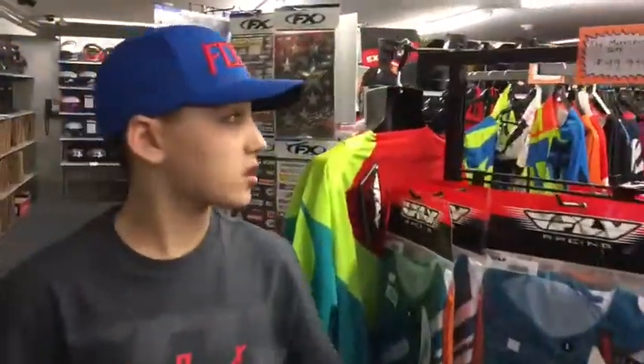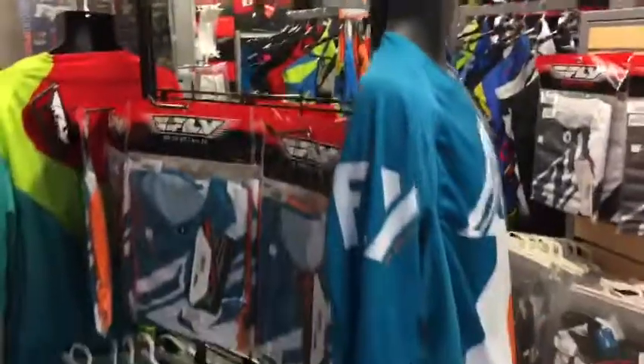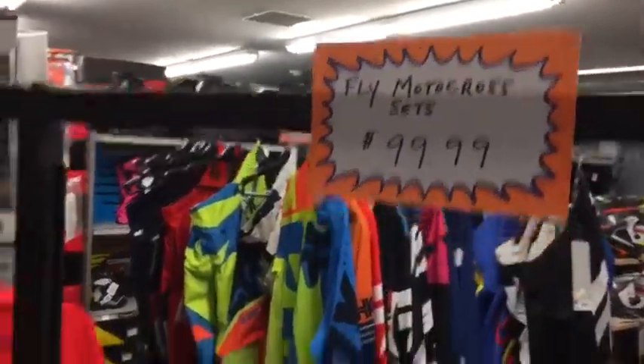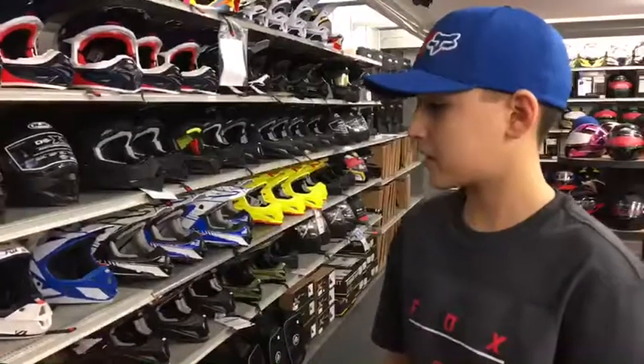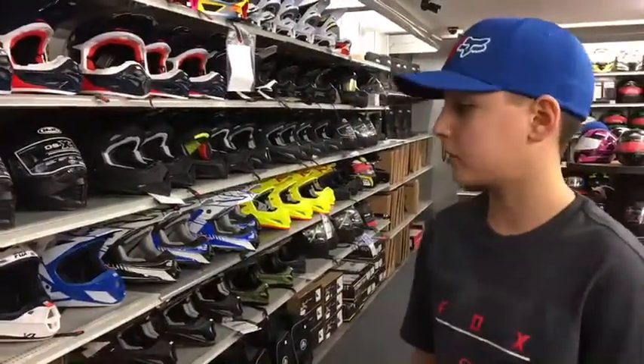Here's one of Rob's first awesome deals. He has the Fly Motocross gear sets with shirt and pants for only $99.99 plus tax. He also has the amazing Select V1 Fox helmets — very great helmets I've worn personally, very protective, very comfortable — for only $169.99 plus tax.